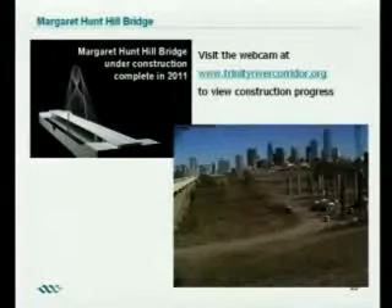Moving on to our transportation components, the Margaret Hunt Hill Bridge is under construction. This picture was taken about two weeks ago — you can see the columns going up. This bridge is really going to happen. You'll start to see the deck going up early next year. The steel will be arriving next spring, and you'll start seeing that center arch — which is 400 feet tall — go up in late spring. We expect to be driving on this bridge in 2011.